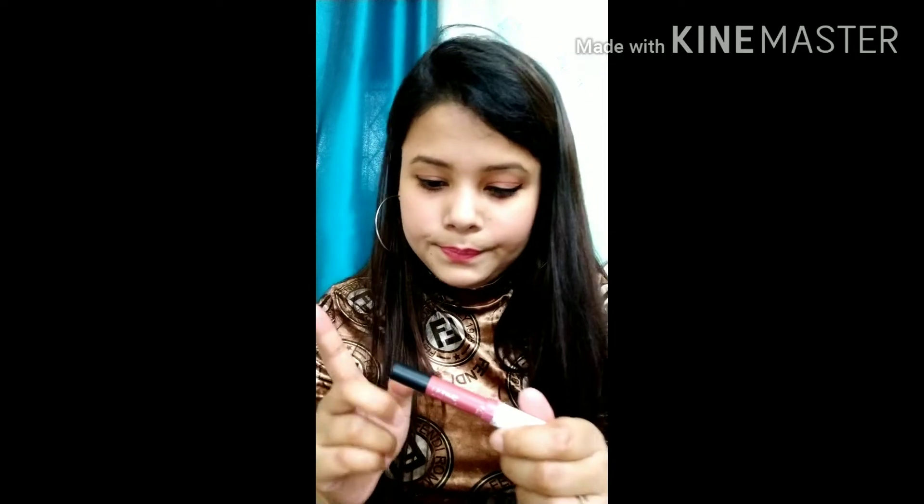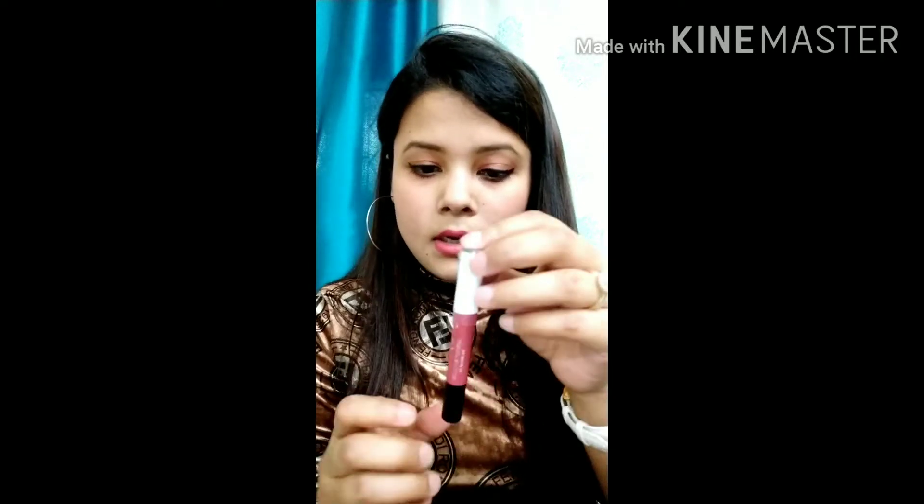The staying power is very good — it lasts me almost five to six hours straight. When it starts to fade, it fades gracefully, leaving a nice hint of pink on the lips rather than disappearing completely. It's great for parties, any occasion, office, or college. One thing to note: it comes with a free sharpener, but being a crayon you do lose a little product when sharpening — a minor drawback, but it's totally worth the price.